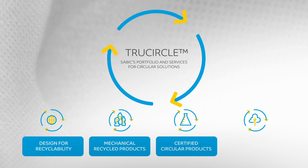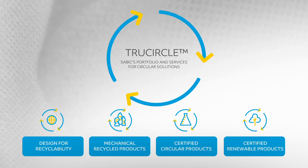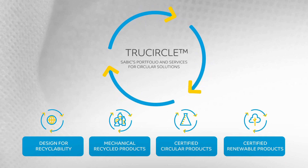This also includes certified circular products from feedstock recycling of used plastics, and certified renewables products from bio-based feedstock.